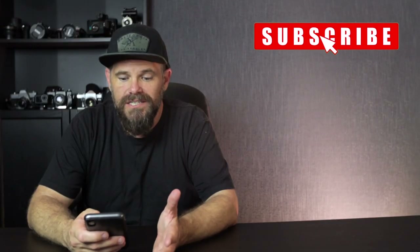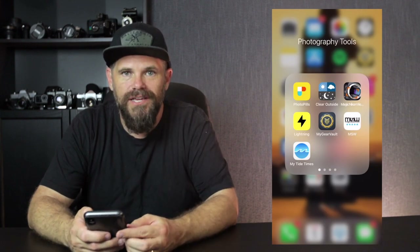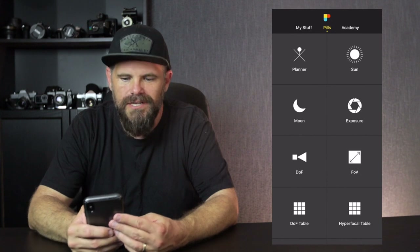I've got my phone here. I'm going to stick it up on the screen now, just there, and you can track along with me. So the first one is PhotoPills. PhotoPills is amazing.